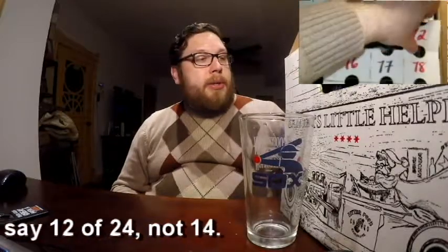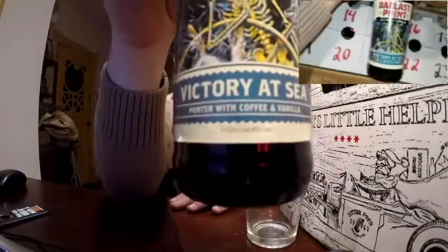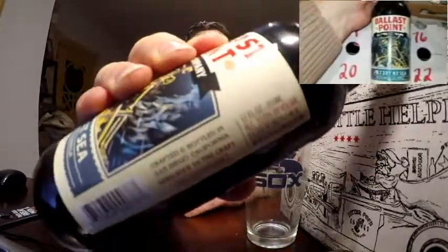Today's beer comes from Ballast Point Brewery, and it is called Victory at Sea. It is an imperial porter with coffee and vanilla, and as you can see on the side here, it is a 10% alcohol by volume.